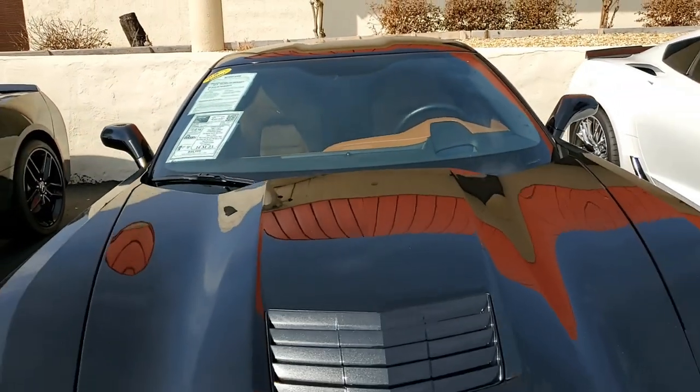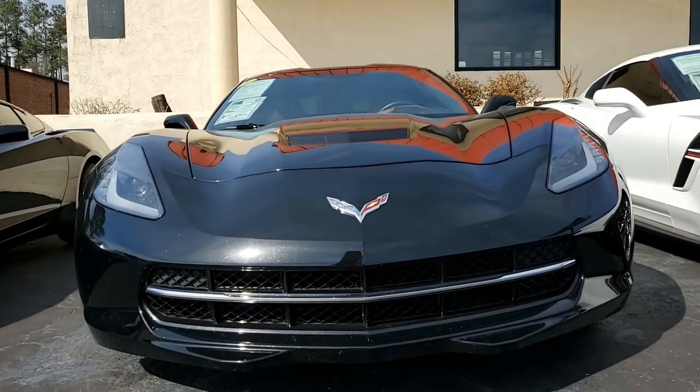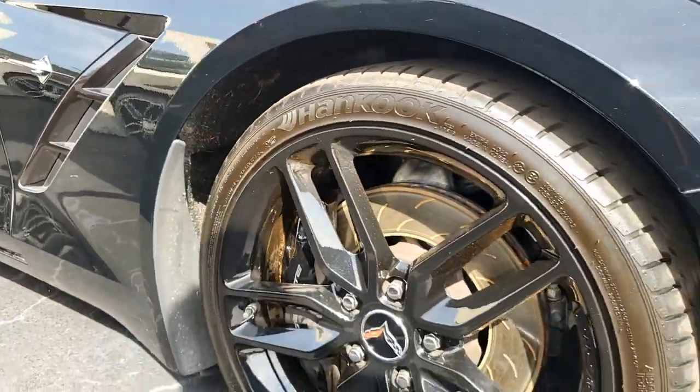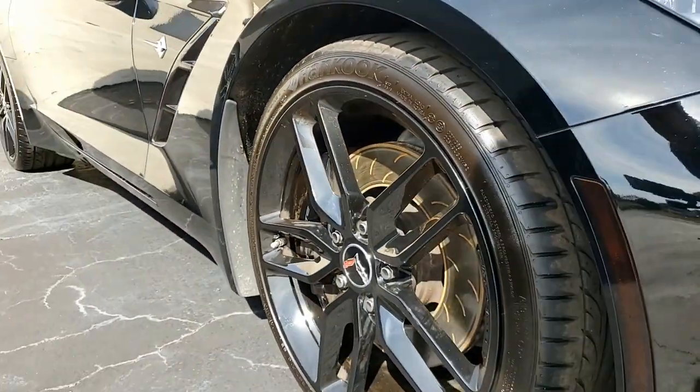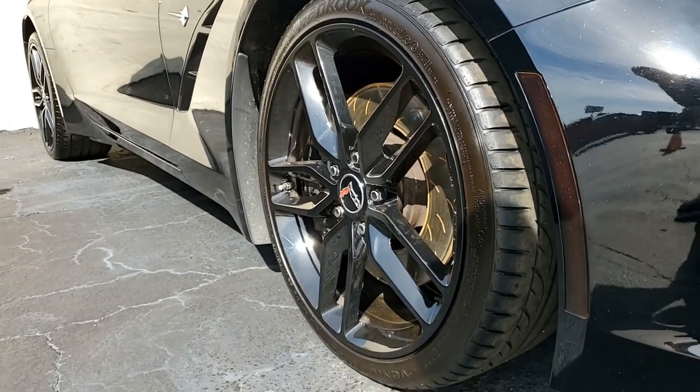The factory features on this car include the $8,005 3LT Preferred Equipment Group. This has Napa leather seating, color-keyed instrument panel, leather-wrapped instrument panel, center console and door panels, heads-up display, and a Bose 10-speaker stereo system.